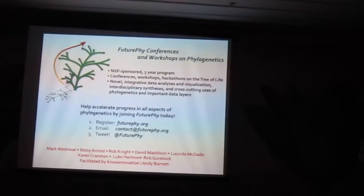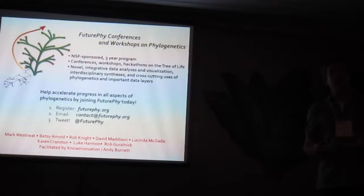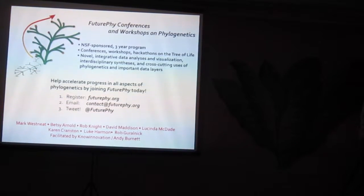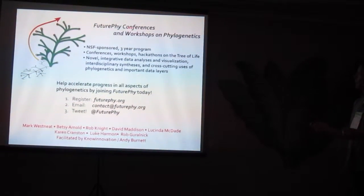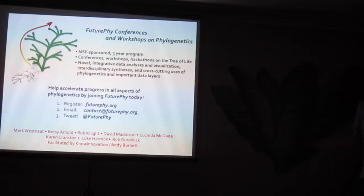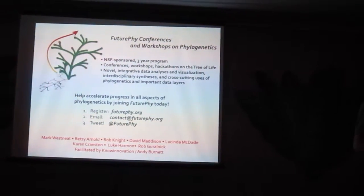Thinking about big trees is a lot of fun. We're going to be doing a lot of thinking about big trees and data layers to put on them in the conference and workshop series we have coming up - called Futurify. Please join us at Futurify.org or tweet at us at Futurify. Thank you very much.